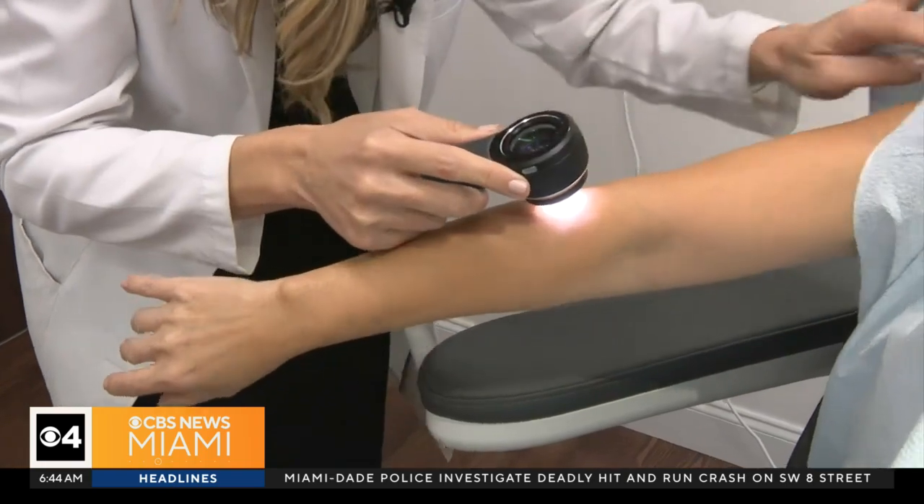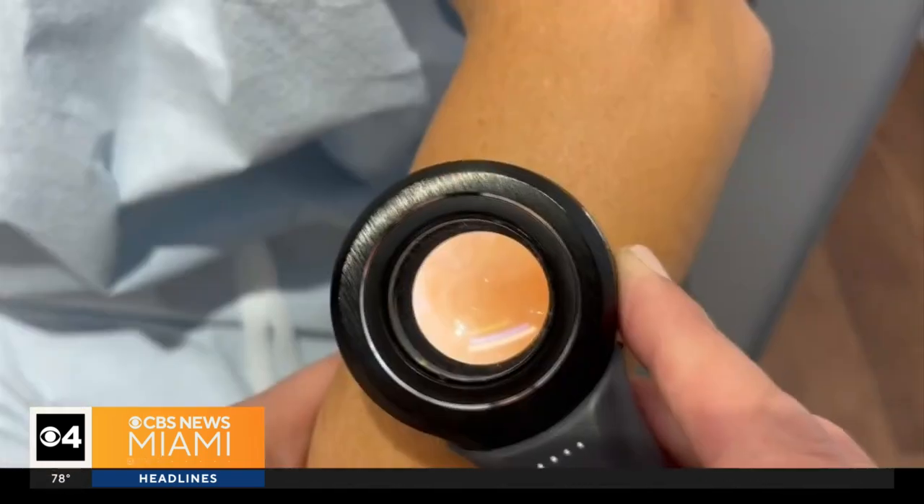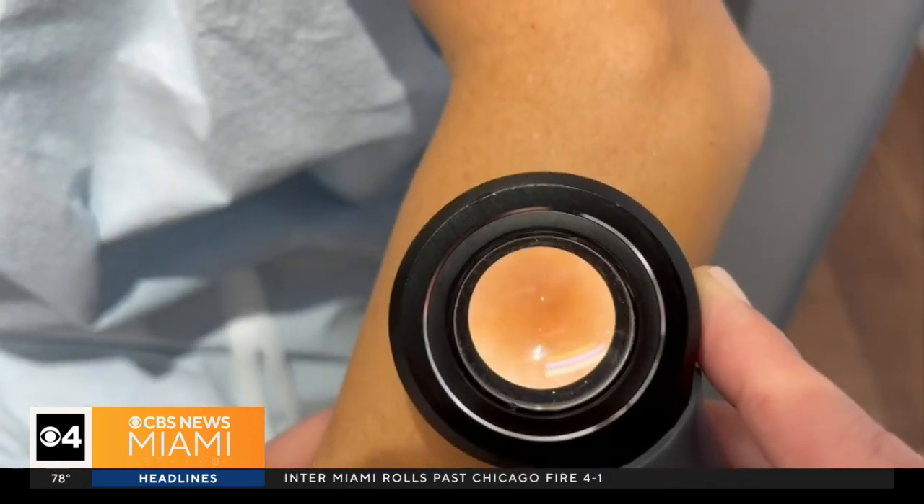'I'm looking for pigment — checking to see if there's any increased vasculature or abnormal pigment deposits.' You can actually spot some of these yourself, which could save your life.